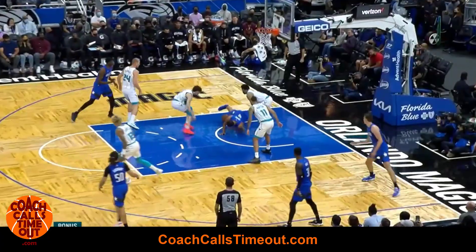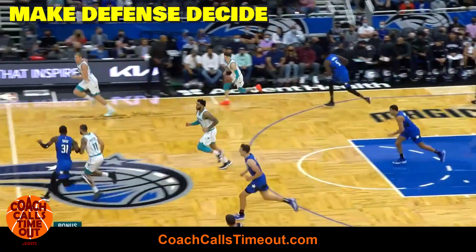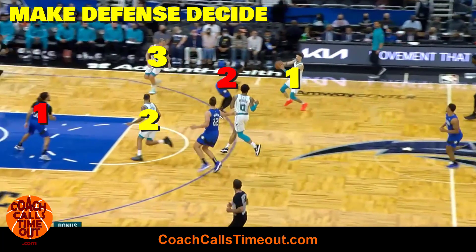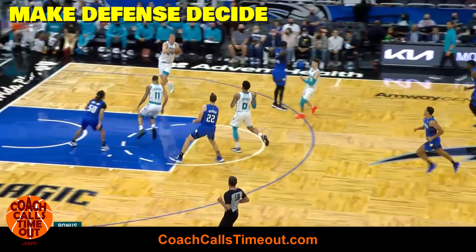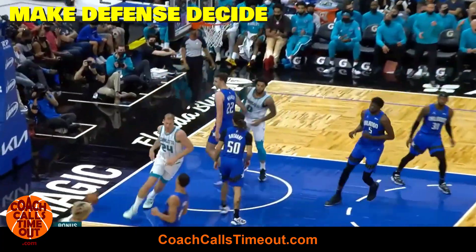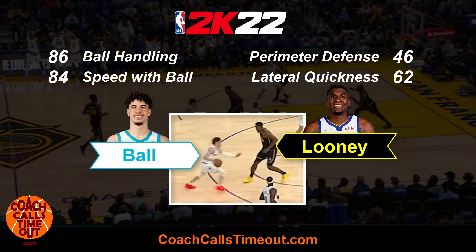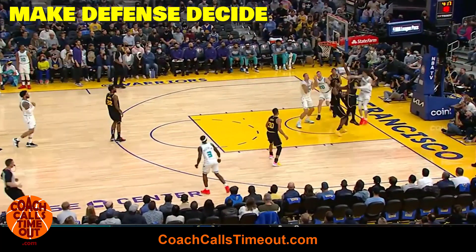If the advantages aren't there quickly, LaMelo is patient enough to wait for the defense to decide for him. He's great at quickly recognizing mini three-on-two or two-on-one advantages. He simply waits for the defense to go one way and then passes or dribbles the other way — the game doesn't have to be so hard. Here he's going downhill on Looney and has an advantage on the perimeter. If LaMelo gets by Looney it's a three-on-two, and he waits for Draymond to help then dumps it off to the open man.